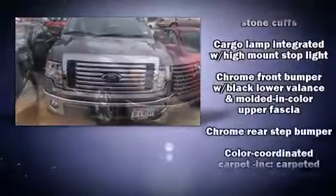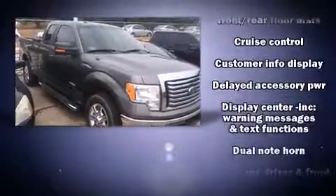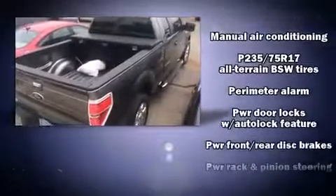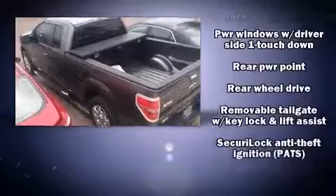Passenger security is always assured thanks to various safety features such as head-curtain airbags, front-side impact airbags, traction control, ignition disabling, and four-wheel disc brakes with ABS. For added security, Dynamic Stability Control supplements the drivetrain.